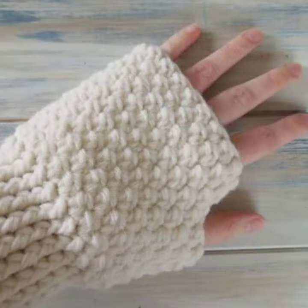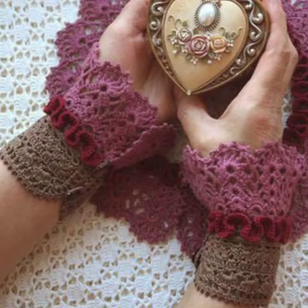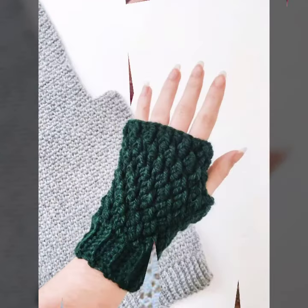Keep visiting my channel for more designs and more ideas. You can wear these very beautiful gloves designs at a birthday party, wedding party, with your matching dress design and matching dress color. Thanks for watching my video — see you again, Allah Hafiz.